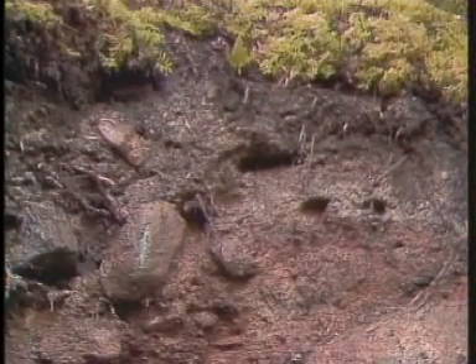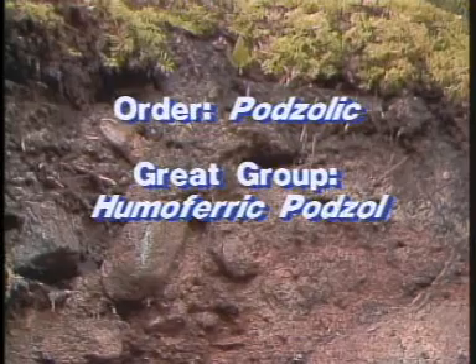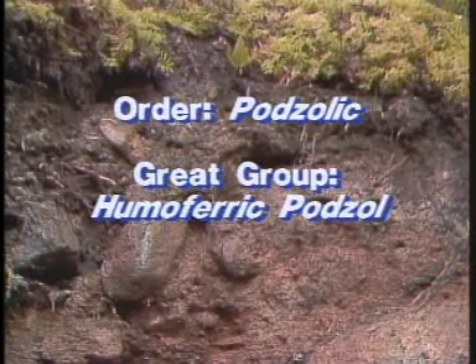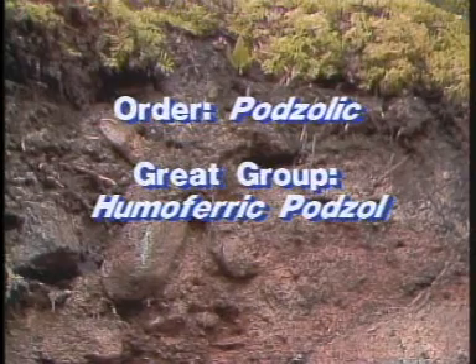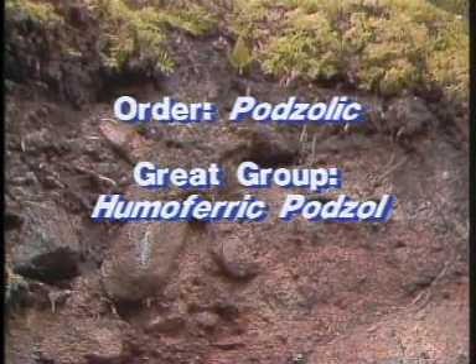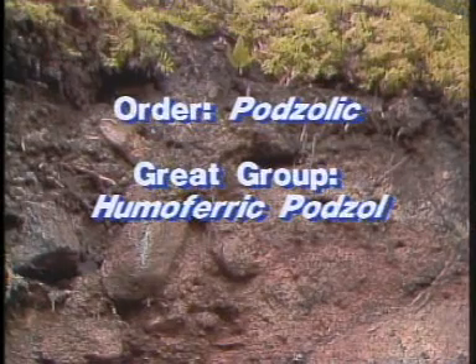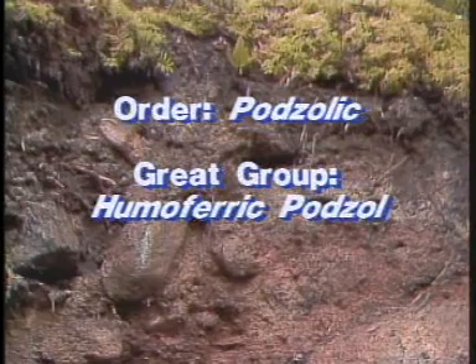Overall, what we have is a podzolic soil which belongs to the humopheric podzol great group — humopheric because it's dominated by a BF horizon. And if we wanted to classify it to the subgroup level, we would call it a gleyed humopheric podzol because of the mottling down in the bottom of the B horizon.